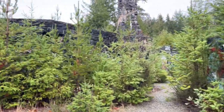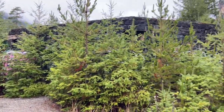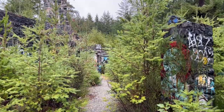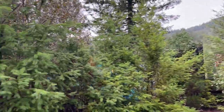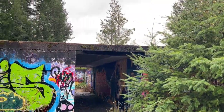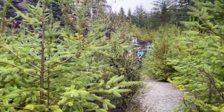Over the years that I've been coming here, it's crazy to see how much all these trees — all these Christmas trees inside — have grown. Before, you could see the whole resort; if you stood in one place you could pretty much see everything. But now you have to actually walk through it all. It's all hidden behind trees.